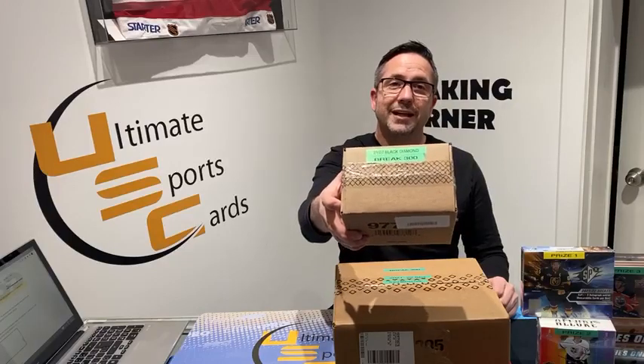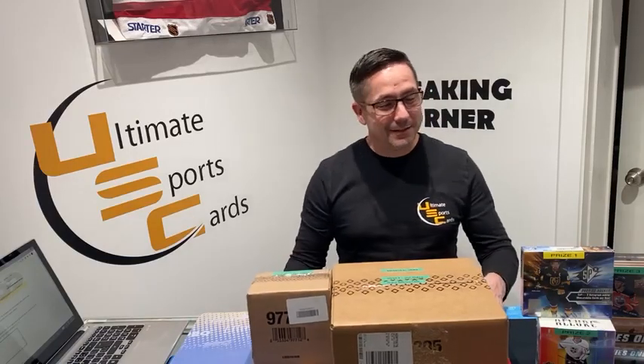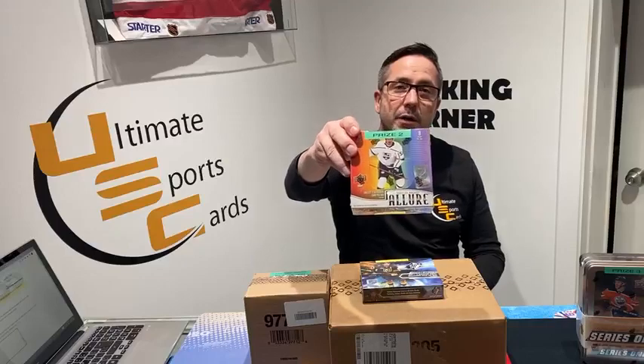We also have a 21-22 Black Diamond mini case. Inside there are five packs, six cards per pack. Black Diamond has the bonus Exquisite card, hopefully we see something nice there. 110 hits tonight across 32 teams — I'm hoping everybody gets a hit. Prizes for break 300: prize number one is a box of SPX 21-22, prize two is a hobby box of Allure — been selling tons of it, it's definitely a nice product with lots of nice hits — and prize three is a tin of Upper Deck Series One 22-23. Upper Deck Series Two was released today; it's been fantastic.